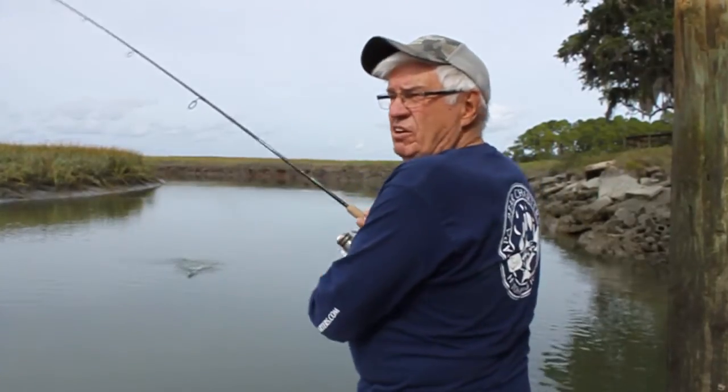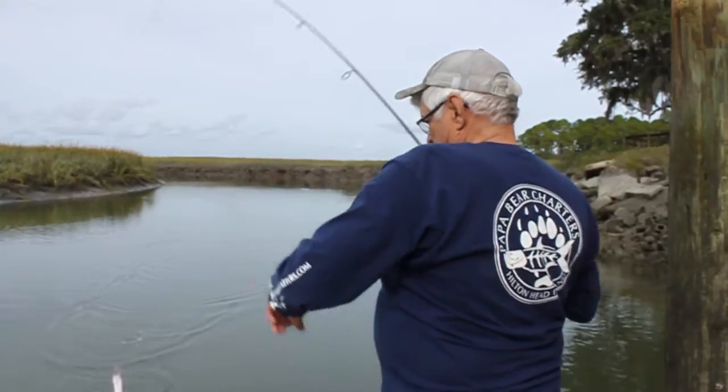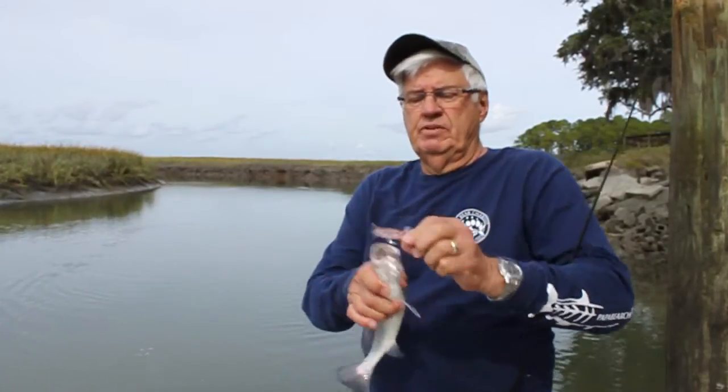I don't think he's too large, he's pretty small. He's undersized — if you were keeping him to eat, he's too short.